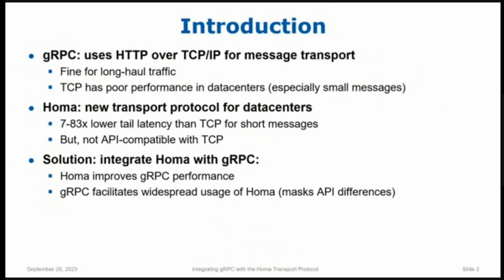The problem is that HOMA does not have TCP's API — it's not API-compatible with TCP. That makes it kind of hard for people to deploy HOMA. This brought me to the idea of integrating HOMA with gRPC, which is kind of a win-win situation. HOMA provides a considerable performance boost to gRPC, particularly for short messages. And gRPC hides the socket-level APIs, so people using gRPC don't program to the TCP socket APIs — they program to the gRPC APIs. Once HOMA has been integrated into gRPC, any gRPC application can easily switch to using HOMA. Basically, it's a one-line change right now. So gRPC masks all the API differences.